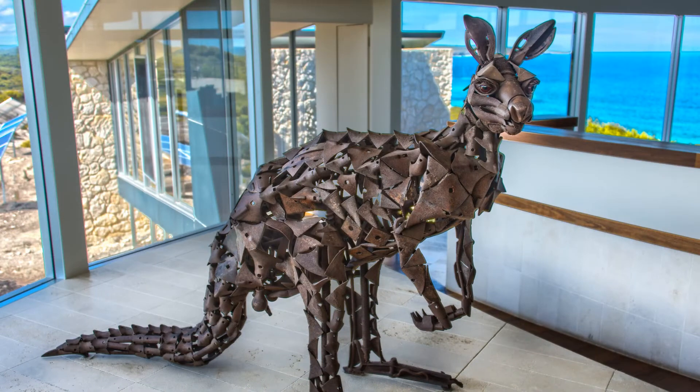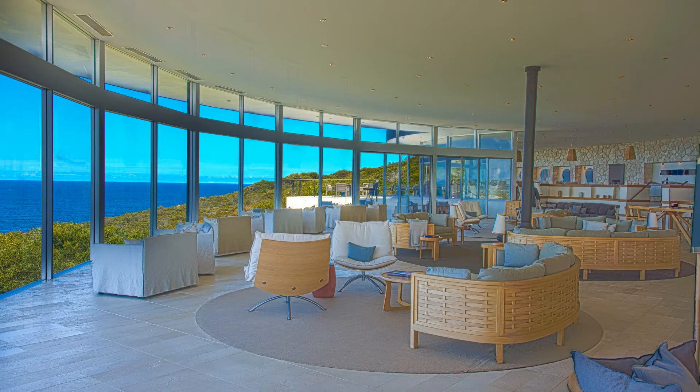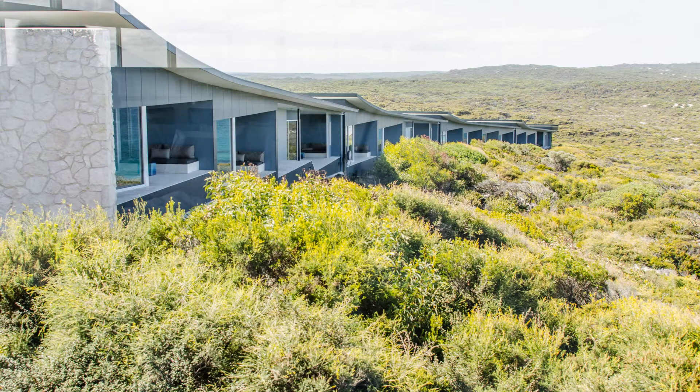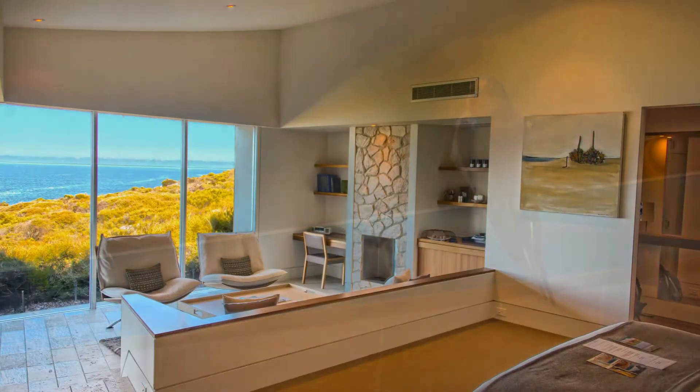A kangaroo greets us as we arrive at our home for the next two nights. The Southern Ocean Lodge is a very beautiful place. The manager welcomes us and points out the well-provisioned self-service bar. The lodge has won numerous awards for how its design fits the environment. A welcome swallow welcomes us to our room.